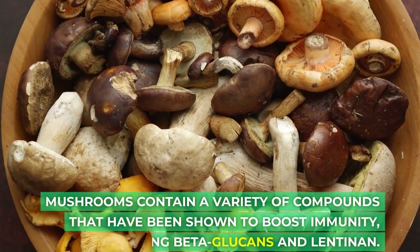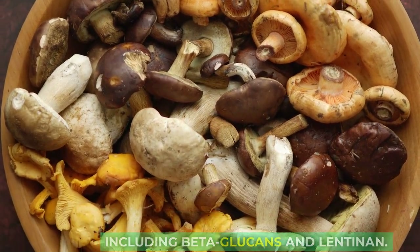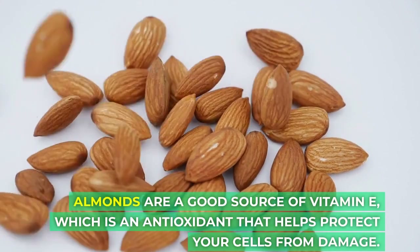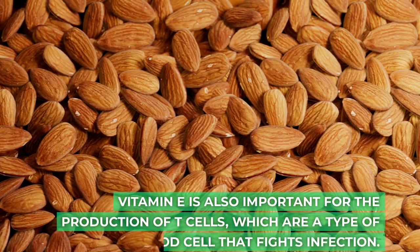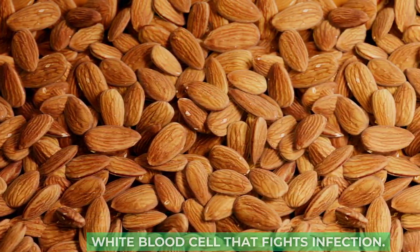Mushrooms contain a variety of compounds that have been shown to boost immunity, including beta-glucans and lentinin. Almonds are a good source of vitamin E, which is an antioxidant that helps protect your cells from damage. Vitamin E is also important for the production of T-cells, which are a type of white blood cell that fights infection.